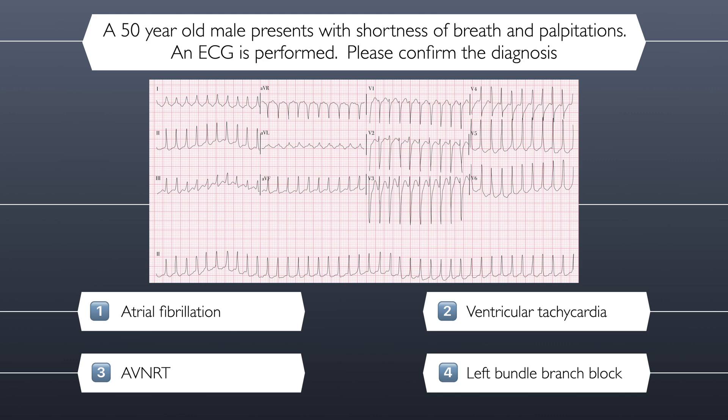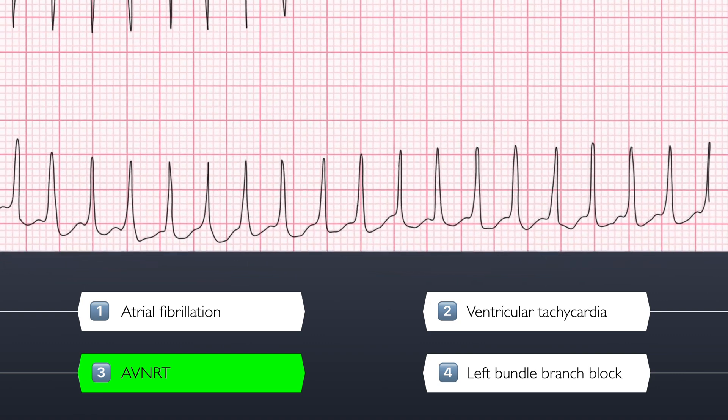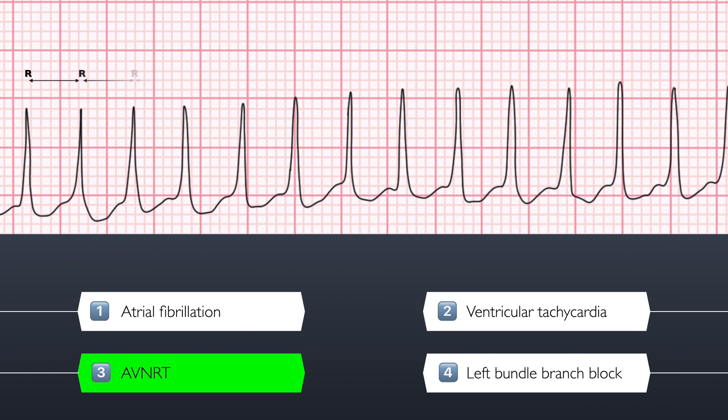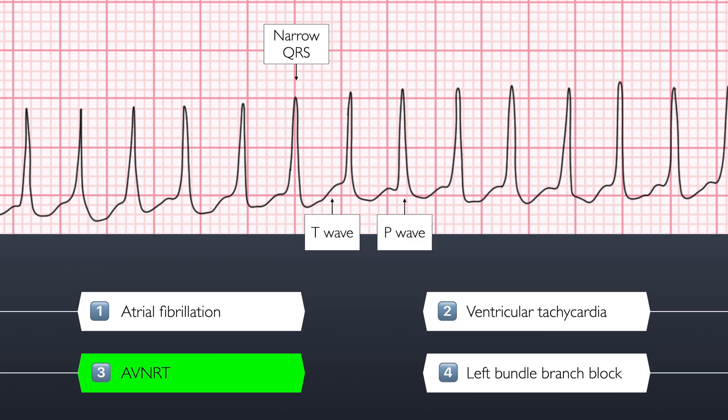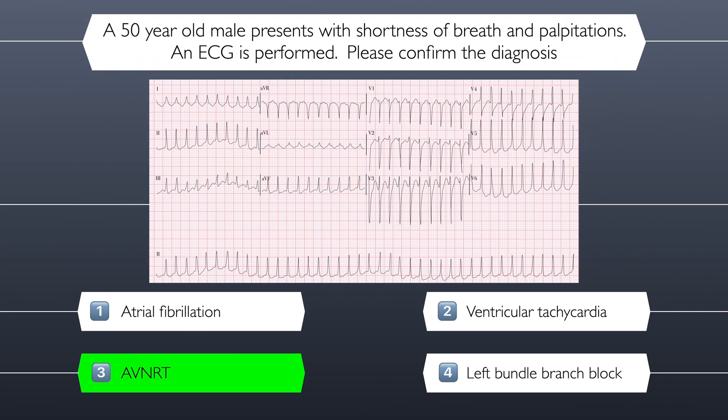The correct answer is AVNRT. To confirm the diagnosis, you can see that this is a regular, narrow complex tachycardia with visible QRS and T waves, but P waves are not visible — they are likely buried within the QRS complex. This is typical for an atrioventricular nodal re-entry tachycardia, or AVNRT. This was another tricky ECG, but this is Medical Legend, and this is how legends are made.